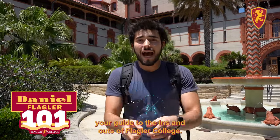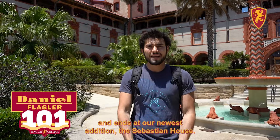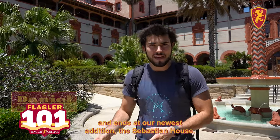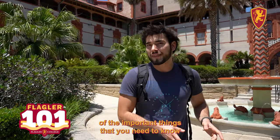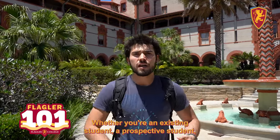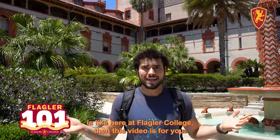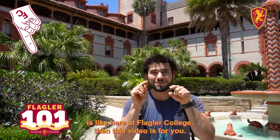Welcome to Flagler 101, your guide to the ins and outs of Flagler College. Today's journey begins at Ponce Hall and ends in our newest addition, the Sebastian House. I'm going to be walking you through all of the important things that you need to know about the amenities here at Flagler College. Whether you're an existing student, a prospective student, a new student, or just curious about what the experience is like here at Flagler College, this video is for you.